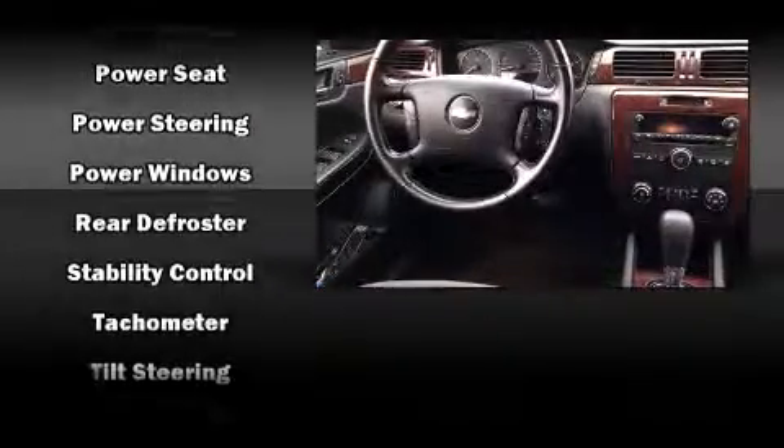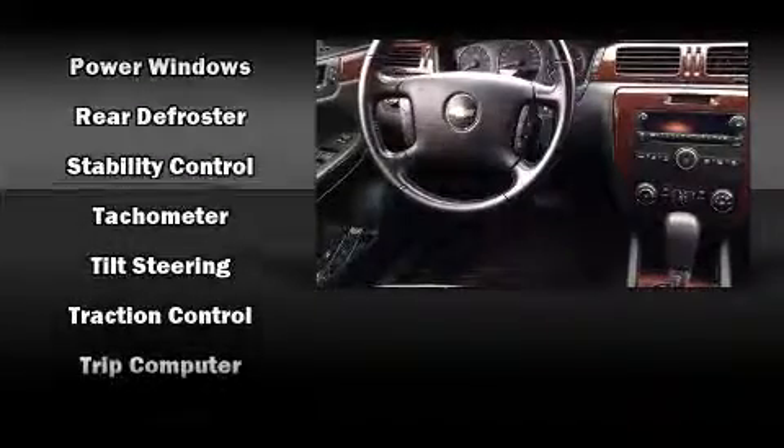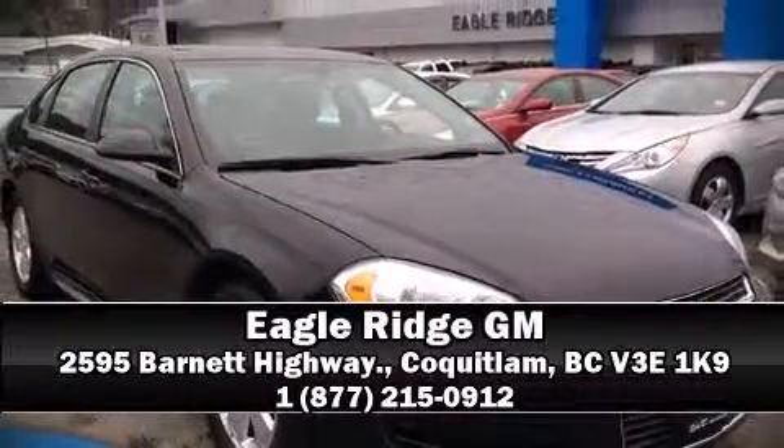This vehicle has achieved certified pre-owned status by passing a comprehensive certification process, including a rigorous 117-point inspection. We'd also be happy to help you arrange financing for your vehicle. Stop in and take a test drive.